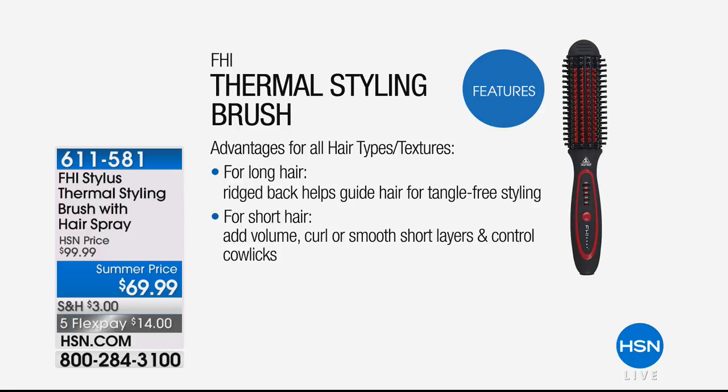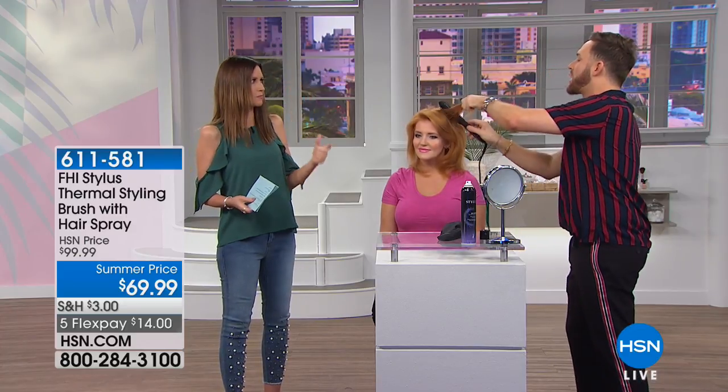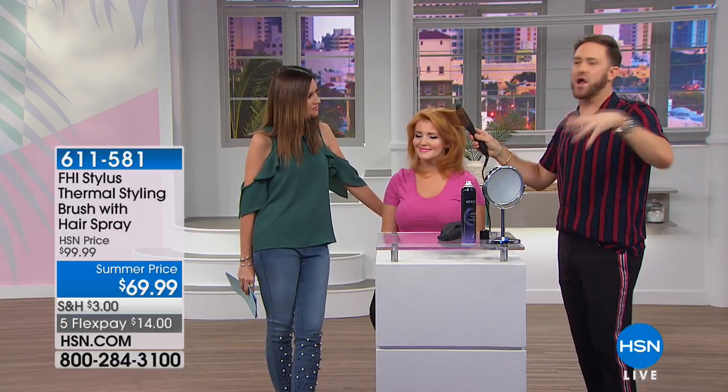It locks out humidity and locks in moisture. For long hair, that ridged back will help guide your hair for tangle-free pre-styling. For short hair, you can add volume, curl, smooth short layers, and control cowlicks. You wake up in the morning, you're already late — you can't plug in rollers, wait for them to heat, blow dry your hair first, put them in, then let them cool down. Ladies, by just plugging this in, you have a 30-second heat-up time. You can create beach waves like I just did. Let me show you that again.